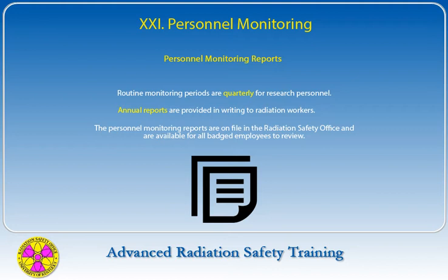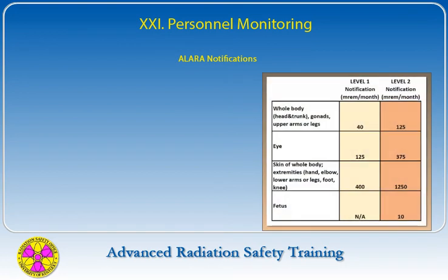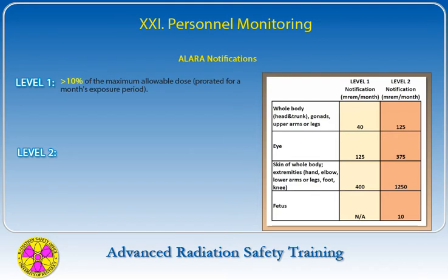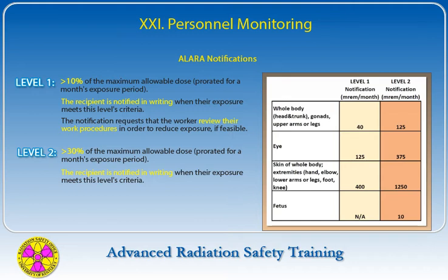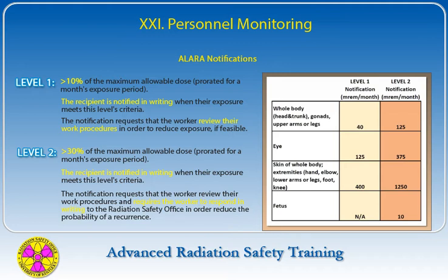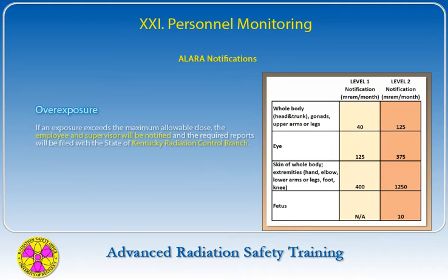There are two notification levels for the ALARA program. Level 1 notifications involve a radiation worker receiving greater than 10% of the maximum allowable dose prorated for a month's exposure period; the recipient is notified in writing and asked to review work procedures to reduce exposure if feasible. Level 2 notifications involve receiving greater than 30% of the maximum allowable dose prorated for a month, and additionally require the worker to respond in writing to the Radiation Safety Office. If an exposure exceeds the maximum allowable dose, the employee and supervisor will be notified and required reports will be filed with the State of Kentucky Radiation Control Branch.